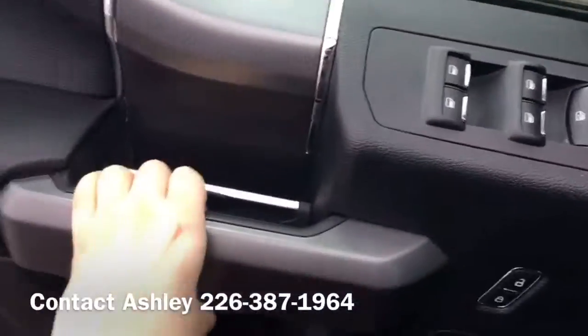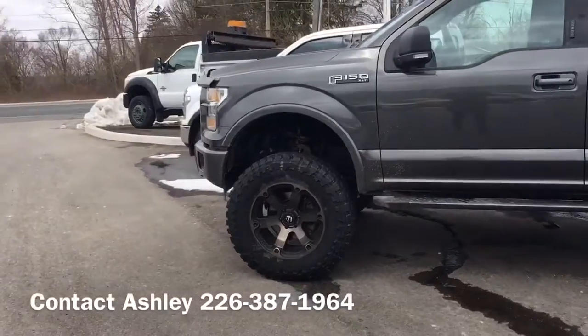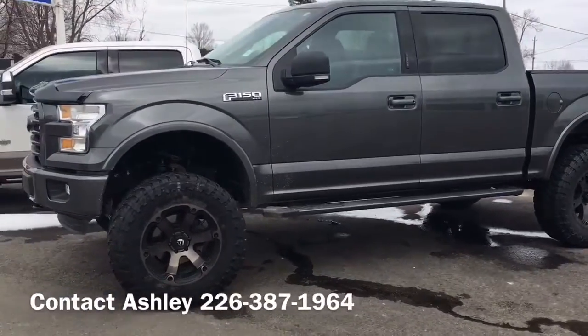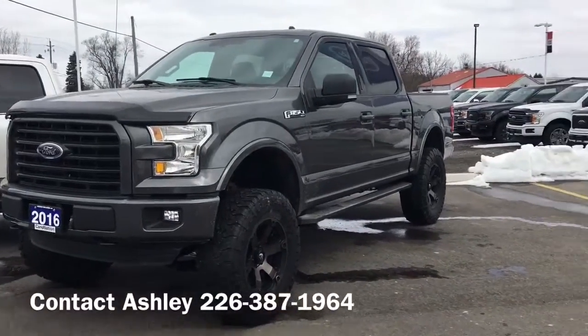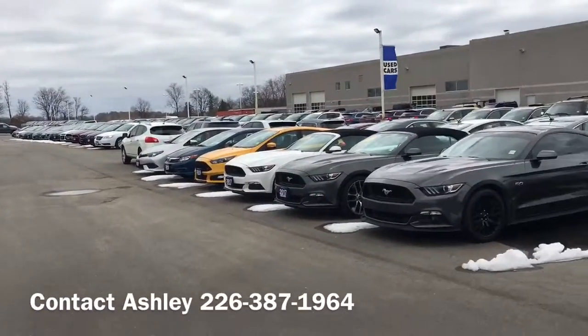Take you outside for a closer look. So come see me, Ashley, at Northway Ford Lincoln in Brantford for all your pre-owned needs. I'll show you this truck, or whatever else you're interested in — we have many cars on our lot.